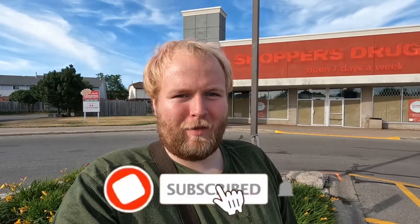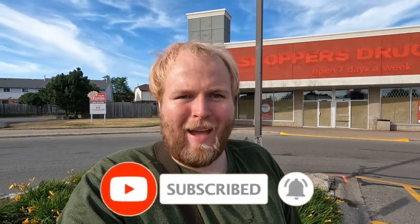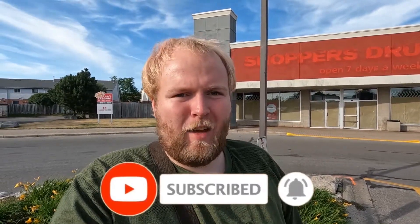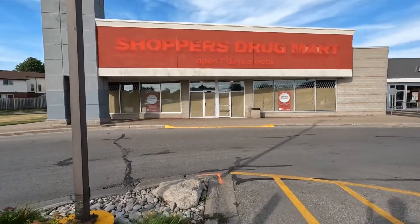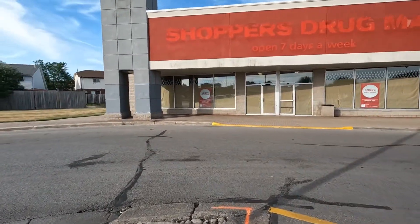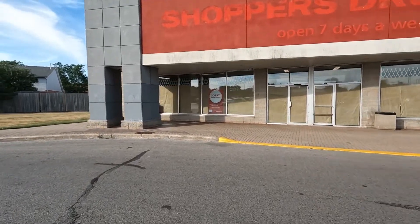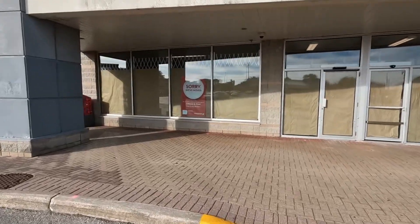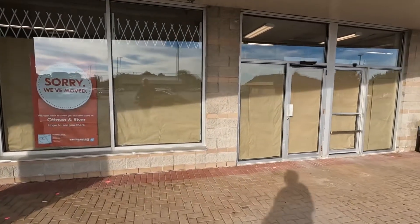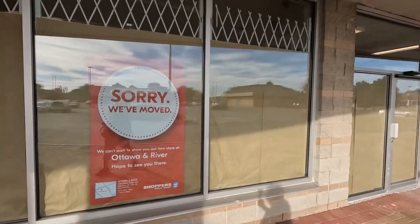Good evening, beautiful people of the internet. Andrew here, welcome back to another video. Today we're back at the abandoned Shoppers Drug Mart here in Kitchener, Ontario at Stanley Park Mall — technically the plaza beside Stanley Park Mall, but close enough. We're here again for a quick update. I got a comment on the last video asking what's going on here, what's changed, what's it going to be, and I want to try to answer that today.